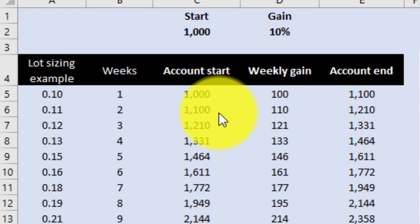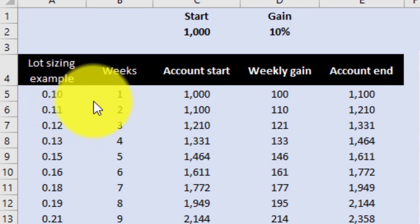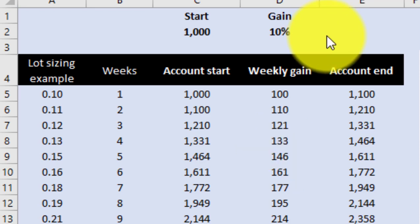A common question is how to compound growth. Most robots provide lot sizing alternatives. If you start with 0.1 lot — a mini lot — and after one week your account goes up, you increase the lot size accordingly. Traders adjust the lot sizing over a weekend to start the new week with a new lot size. Because the lot sizing increases, your gains increase too. It's a simple method to ensure gains are compounding — earning gains on gains.